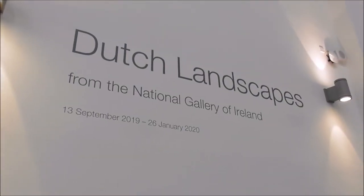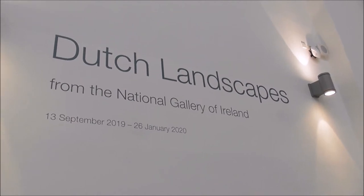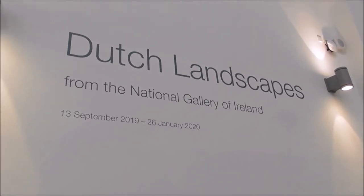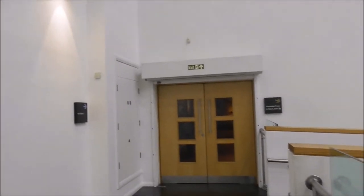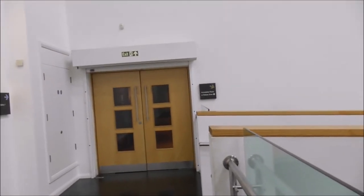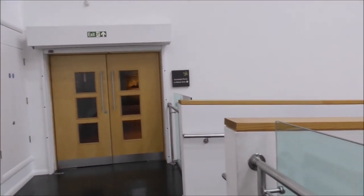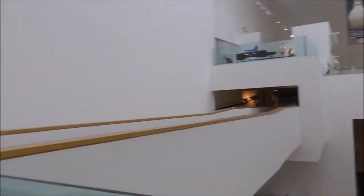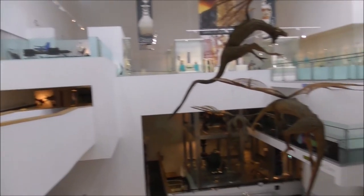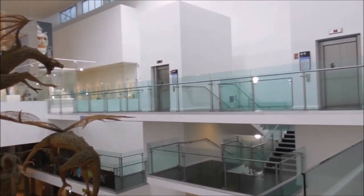I was in this gallery just now, and they have an exhibition of Dutch landscapes, and the two etchings by Rembrandt are in there. But I'm not allowed to video or photograph in that gallery — you don't question these things. I just encourage you to come and see them for yourself.